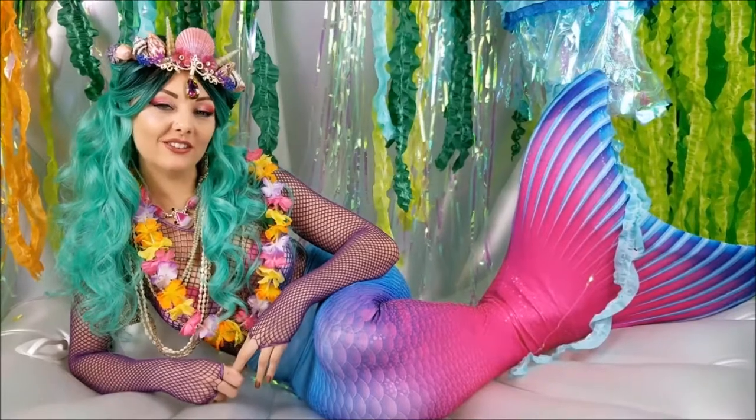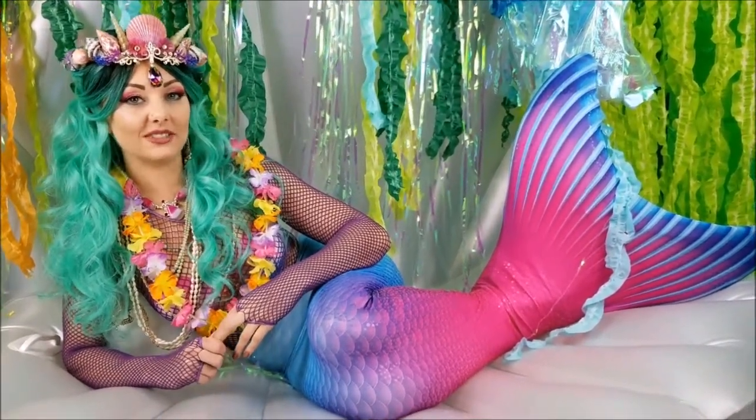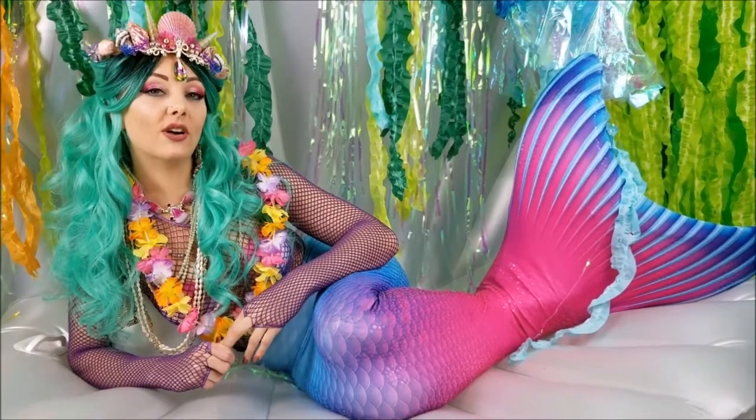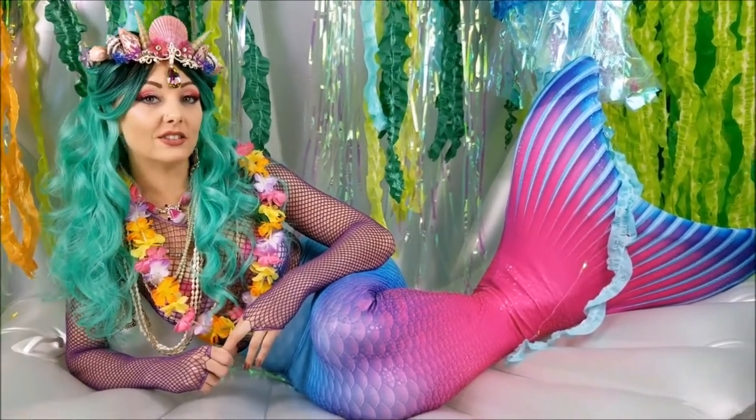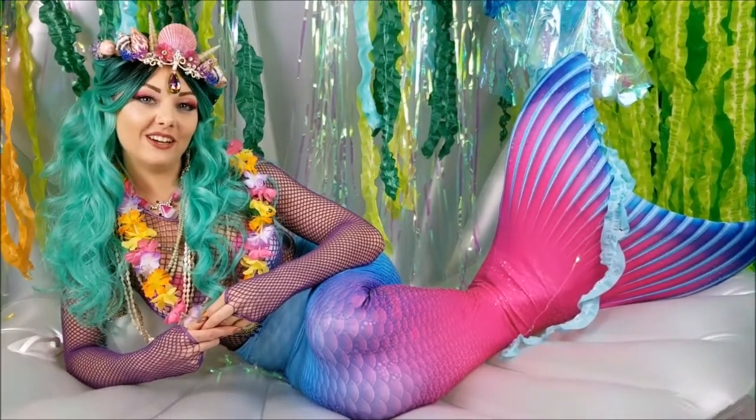Hi there, and welcome to Poliwag Lagoon. I'm Felina the Mermaid. I like to read stories and play with fun games. If you like watching my videos, you can go ahead and click the red subscribe button. Also, you can leave down in the comments below what else you'd like to see on my channel. Go ahead and enjoy the rest of the video.